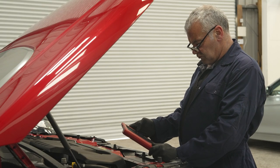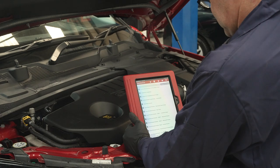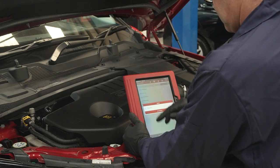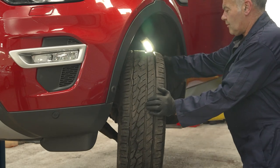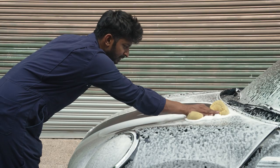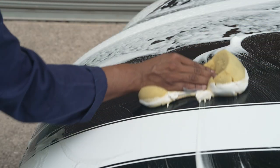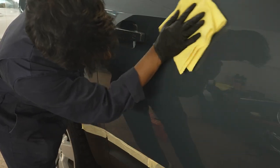Once a car arrives at our dealership, it undergoes a thorough vehicle health check. Our skilled technicians inspect every inch, ensuring it's mechanically sound and ready for its new home. Next, the vehicle is cleaned and detailed inside and out. We believe presentation is key, so every car shines like new when it reaches our forecourt.